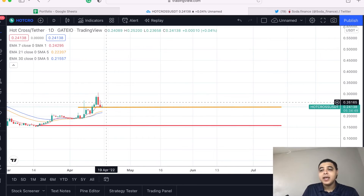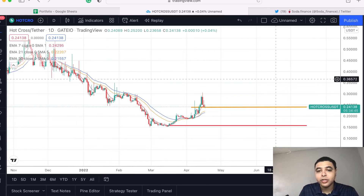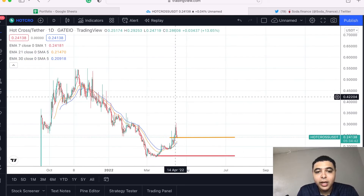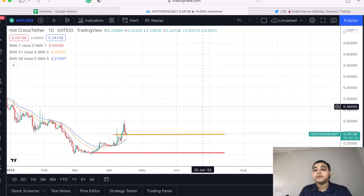I think this asset has some promise going forward. I have not checked out their Twitter or read their white paper — I'm looking at it specifically from a trend perspective because I am a trend trader. Let me know in the comments below: what do you think about Hot Cross? Is this asset going to blow up going forward into April, or is it just going to trade sideways and not even be worth our time?